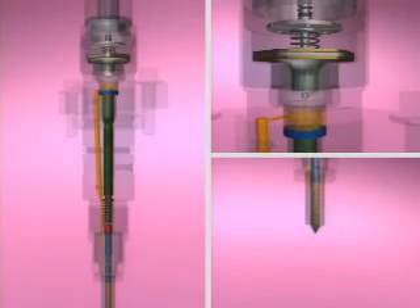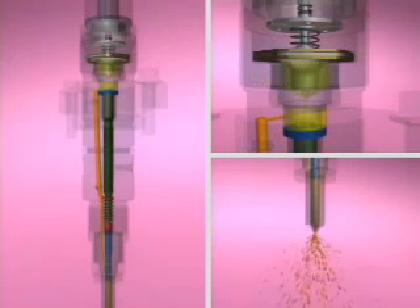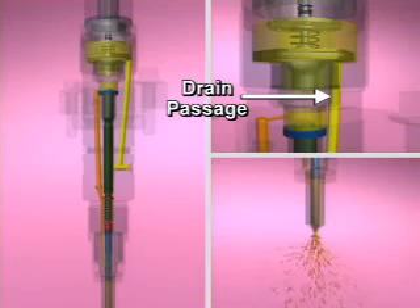Fuel flows through the supply inlet passage to fill the injector nozzle and the control chamber above the injector plunger. Injection begins when the ECM energizes the coil and allows the valve ball to lift off of its seat. The reduced pressure above the control plunger allows the needle to lift off of its seat and high-pressure fuel to flow into the cylinder through the nozzle. Since the drain passage is slightly larger than the supply passage, the fuel pressure above the control plunger does not build as long as the valve ball is off its seat.